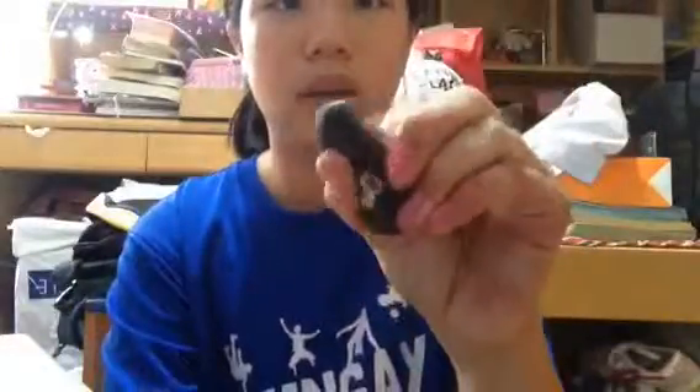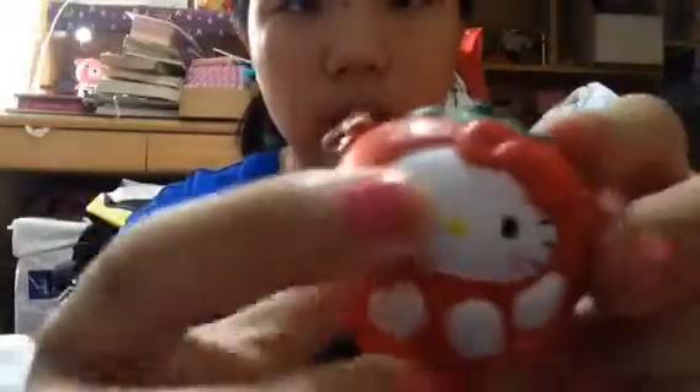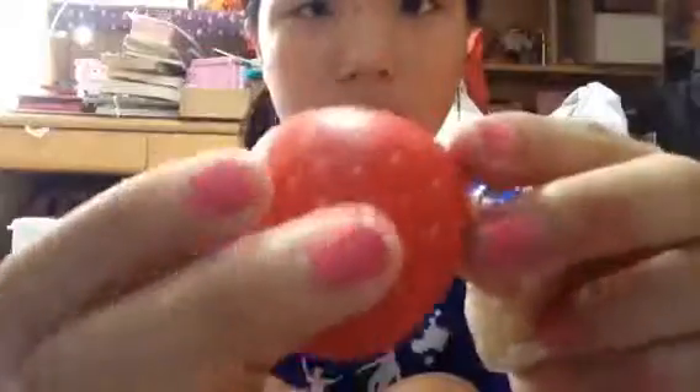I got this donut. This macaroon. And lastly I got two of these fruit squishies — I got the strawberry one, and I got this winter melon one.